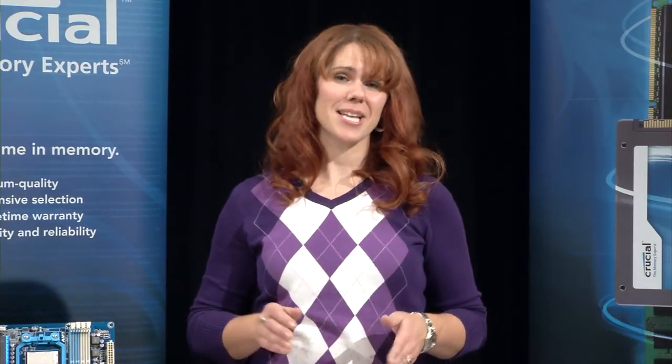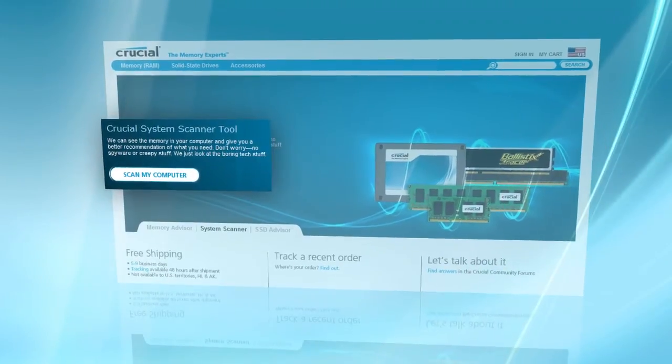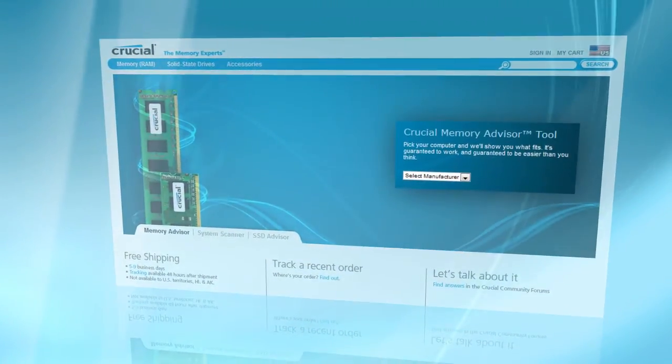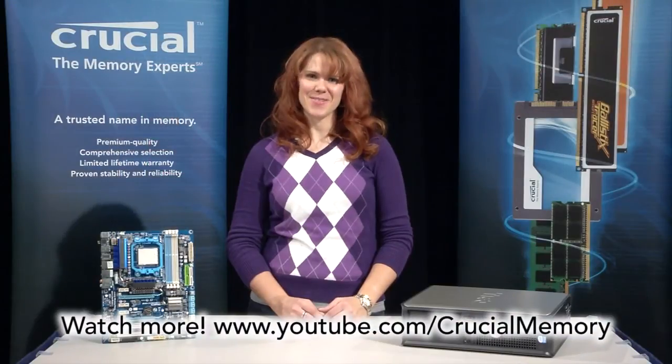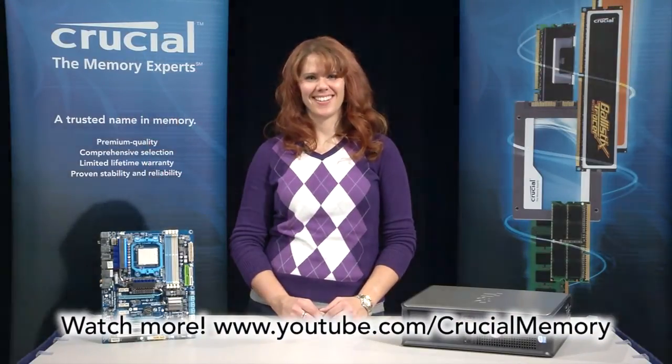If all this voltage talk has your wires crossed, just remember, you can find and choose the best upgrade option for your computer using the Crucial System Scanner or Crucial Memory Advisor. Both of these handy tools can be found exclusively at Crucial.com. For more videos like this one, check out our YouTube channel.